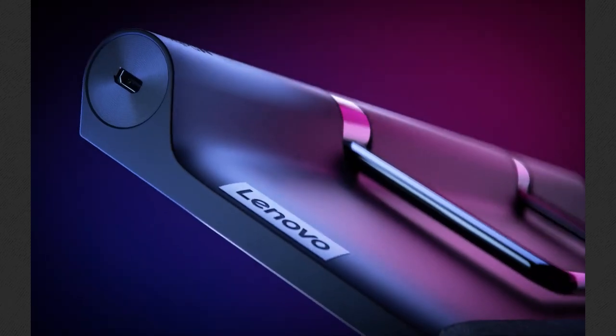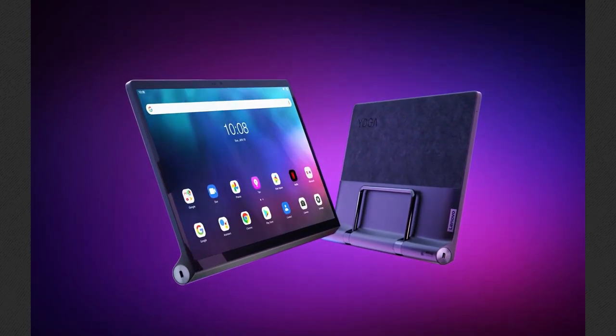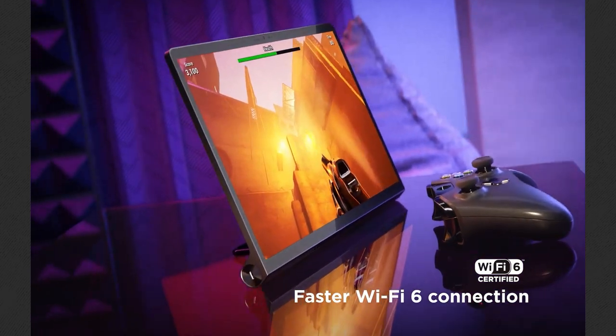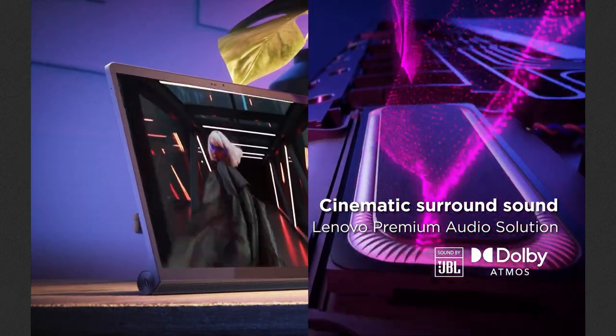We are always excited to hear about new Yoga devices. Yoga Tab 13 is made for people interested in movies, music, and games. Packed with a 2K Dolby Vision display, four JBL speakers with Dolby Atmos, and optimized for a better gaming experience, this tablet is a good choice for people who need a tablet for entertainment.